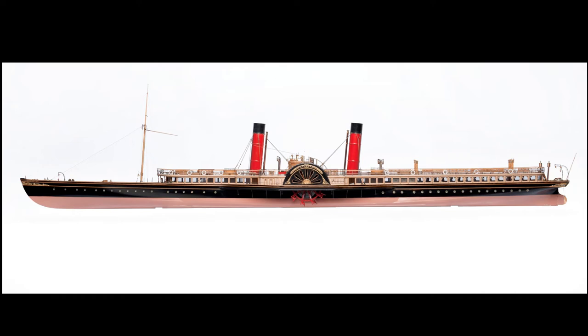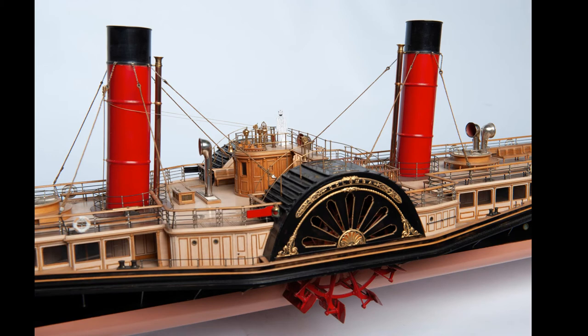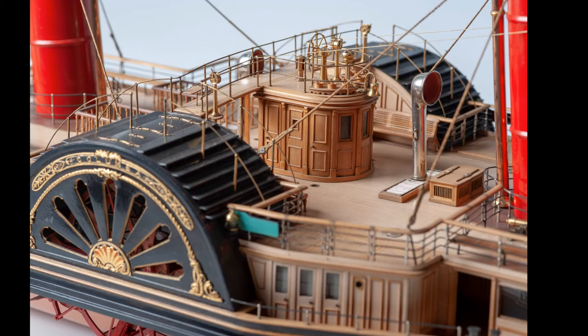This is a model of a famous passenger steamer called Columba. She was built in 1879 by J&G Thompson of Clydebank for David McBrayne who ran services on the Firth of Clyde and the west coast of Scotland. This is one of the finest models in our collection and the workmanship is absolutely superb. This shows the bridge area in more detail. The bridge literally bridges the space between the two paddle boxes and it's actually the origin of the term 'bridge' as related to the command point of a ship.